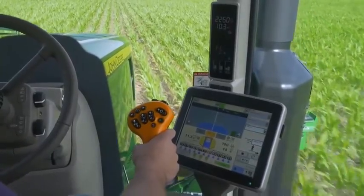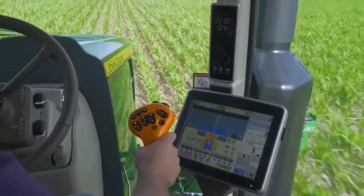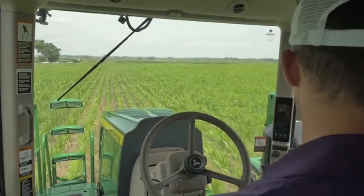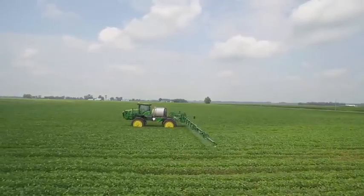In fact, we've taken all the advantages you already appreciate and further optimized this popular guidance product for use in post-emerge row crops, including corn, soybeans, and cotton.